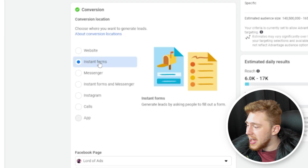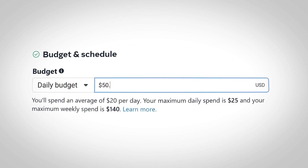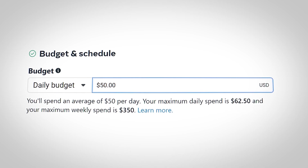If you have an app you're trying to drive sales to, go ahead and click that, then go down and choose your daily budget. My recommendation is that you spend at least $50 a day on every single ad set you ever upload to Facebook, because there is a certain minimum viable amount of spend before you can make accurate optimization decisions.